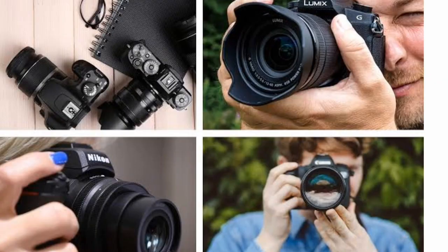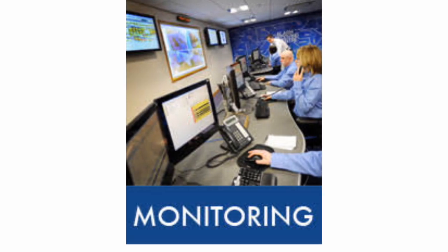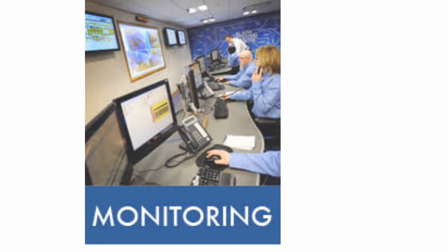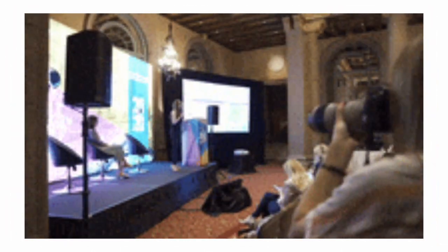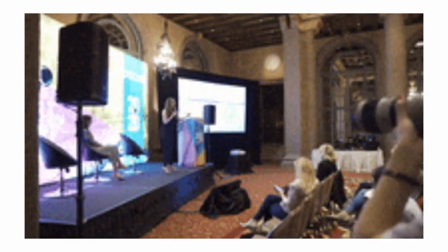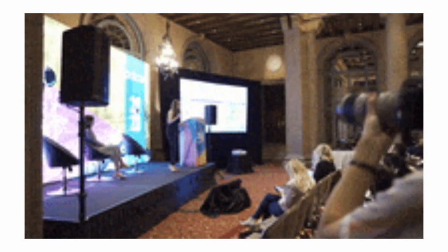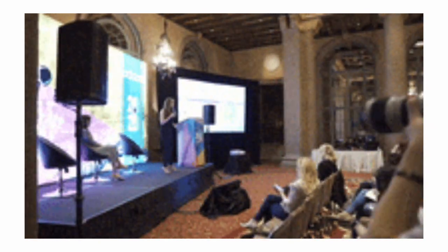The second feature to look out for is monitoring. Alongside surveillance cameras, a professional monitoring service offers you the peace of mind you need. Monitoring services ensure that someone is actually standing guard at all hours of the day or night. If an alarm is triggered, you are notified immediately.